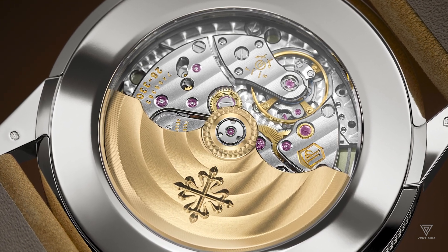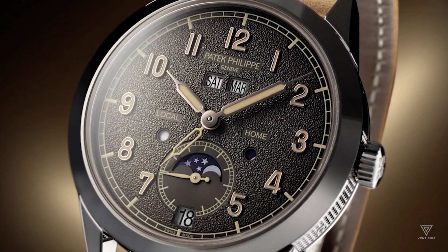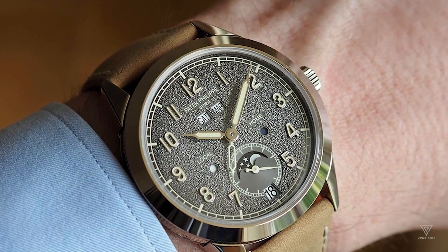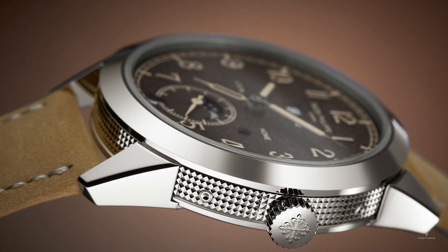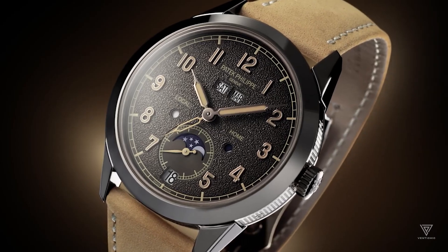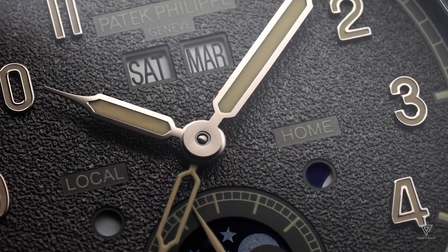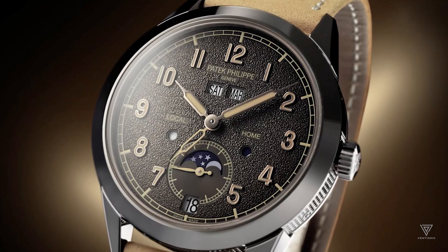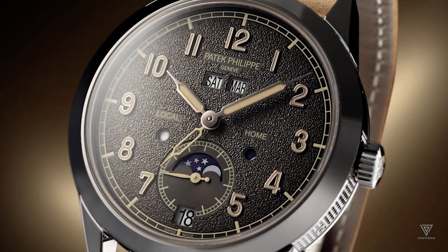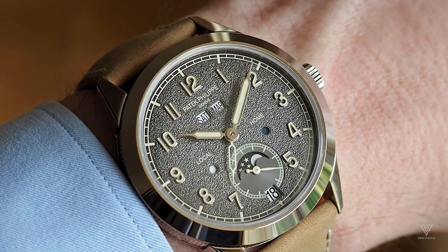The watch has two interchangeable calfskin straps in beige and black, each featuring a fold-over clasp. The watch's design is completed with a transparent base of the case that allows the owner to observe every moment. Under the 12 o'clock position, Patek Philippe is elegantly inscribed with Geneve written below it. The day and month apertures are displayed side-by-side in an easy-to-read font. The time zone complication replaces the number 6 with a travel date aperture just below it. The numbers are coated with beige luminescent material, which provides seamless reading in the dark.